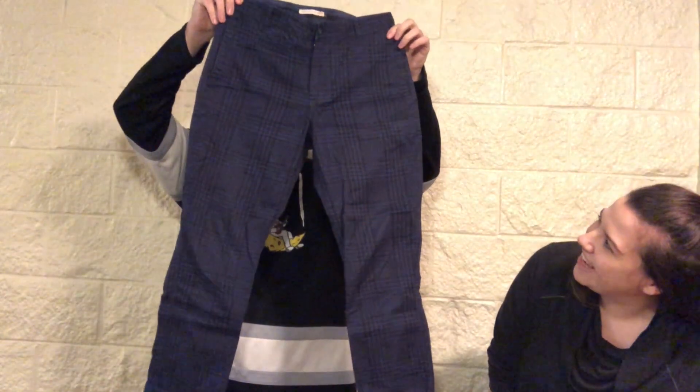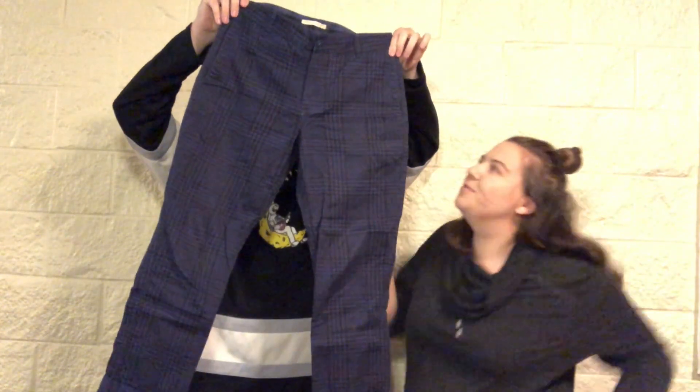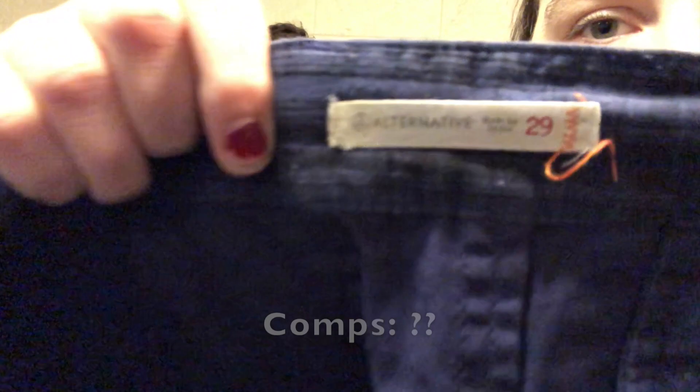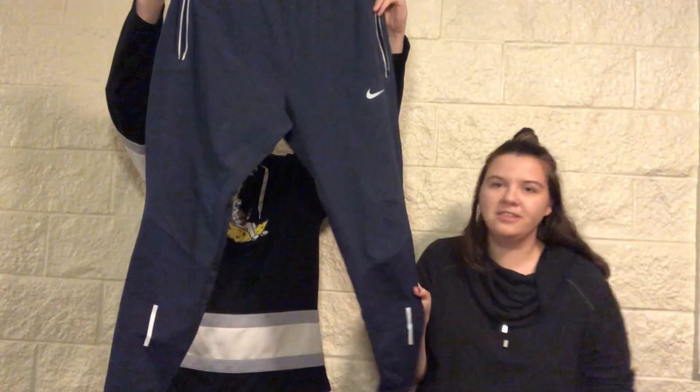We got some fun houndstooth-pattern blue chino pants — they're by Alternative, size 29. I feel like I've seen that logo before.